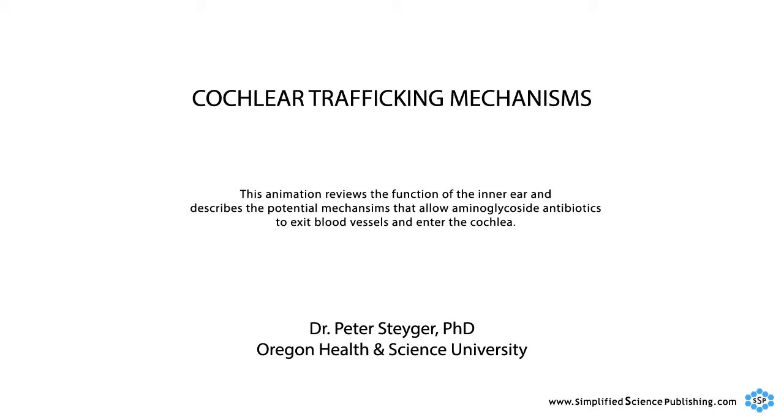This animation reviews the function of the inner ear and describes the potential mechanisms that allow aminoglycoside antibiotics to exit blood vessels and enter the cochlea.